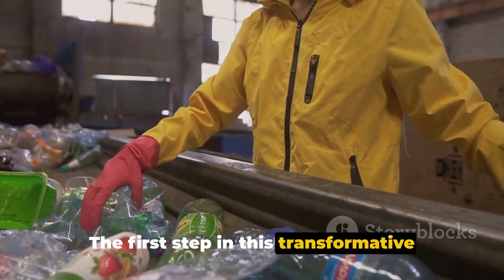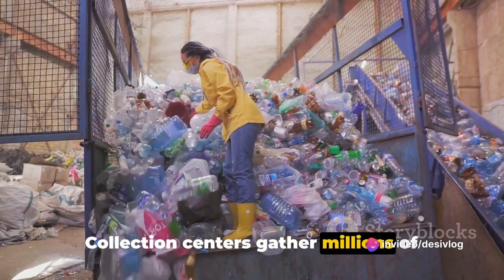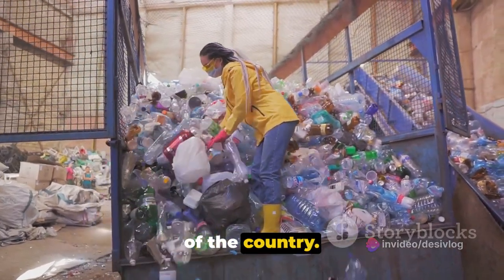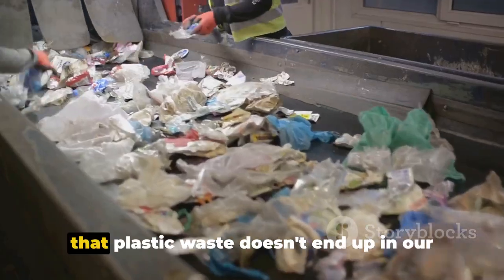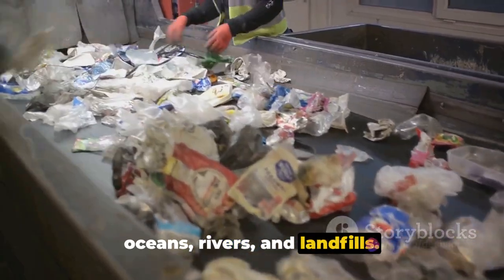The first step in this transformative process is collection. Collection centers gather millions of discarded plastic bottles from all corners of the country. These centers are crucial in ensuring that plastic waste doesn't end up in our oceans, rivers, and landfills.